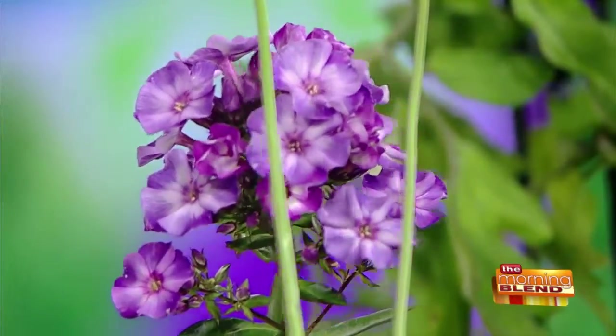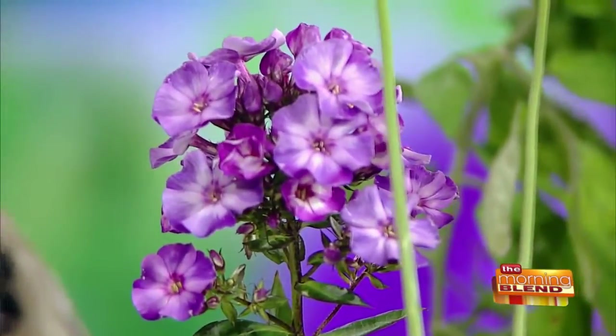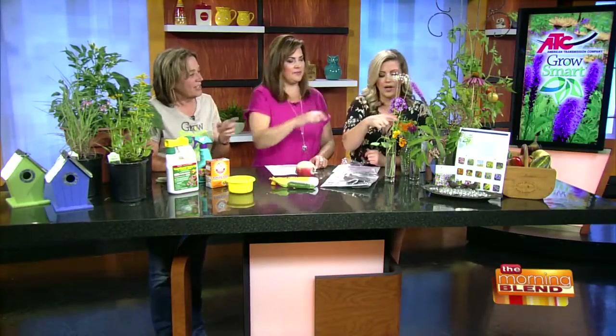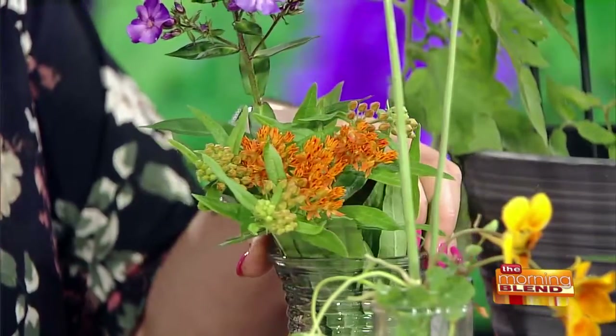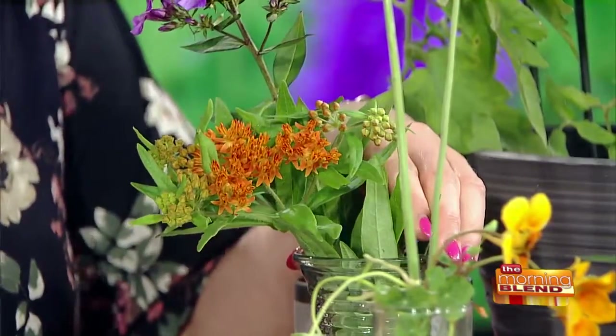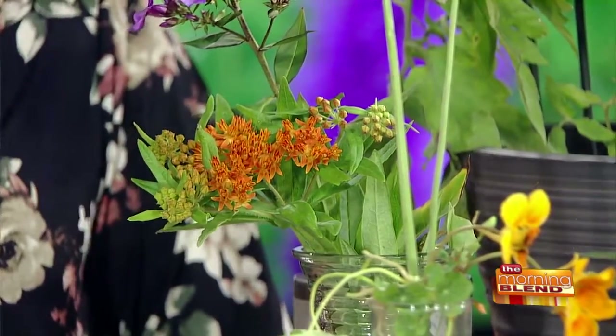Behind that, the purple flower is a phlox — we have native garden phlox, and this happens to be a cultivar of our native. It's nice and fragrant and it resists mildew. In front of that is the orange butterfly weed, which is a type of milkweed that is great for the monarch. The adults and many other butterflies and bees will nectar on it, and then they lay their eggs, and the caterpillars need the milkweed.